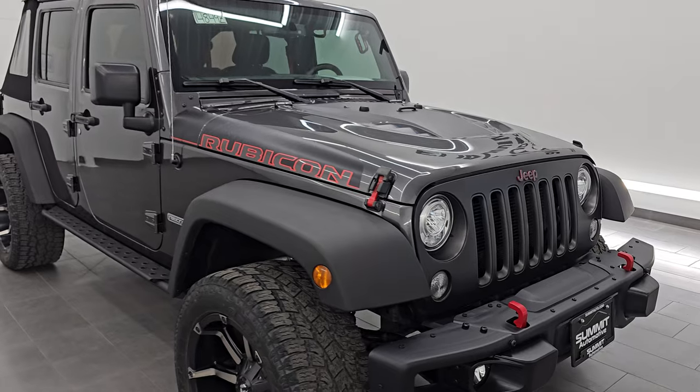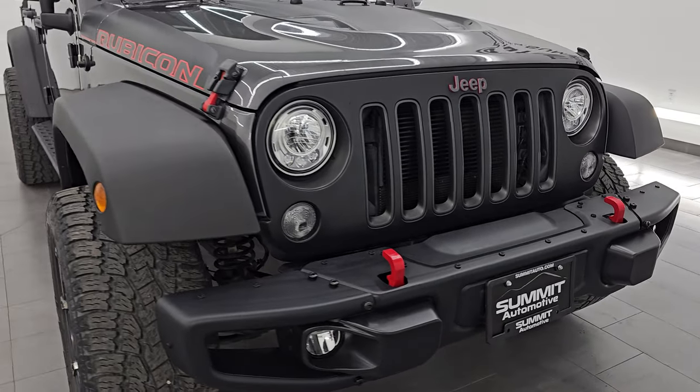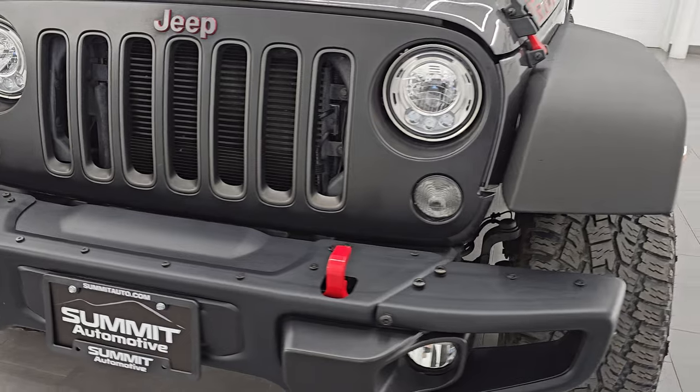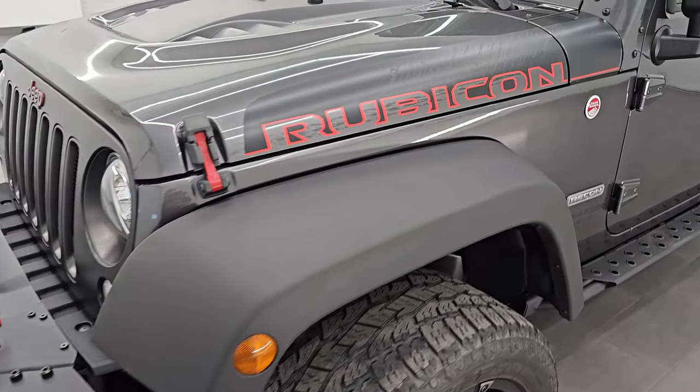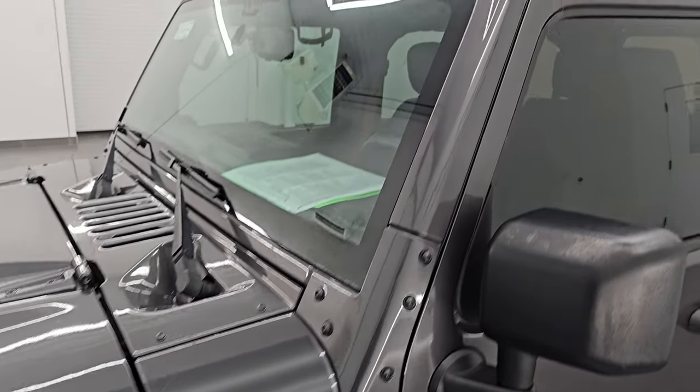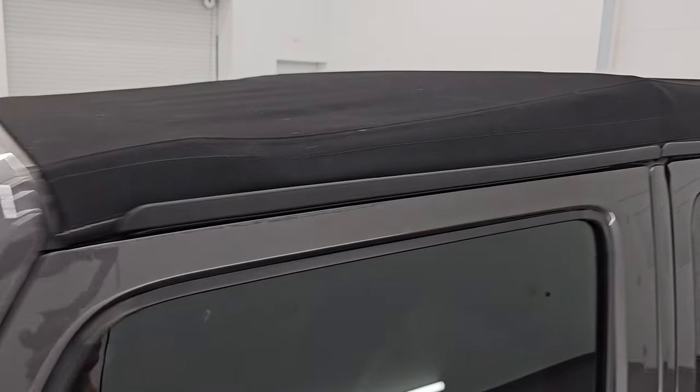This is a clean title, history to owner out of California. I'm going to go all the way around in this video — inside, underneath, start it up, take a look under the hood, show you all the options and give you the most accurate representation that I can of this ultra clean Jeep Wrangler.